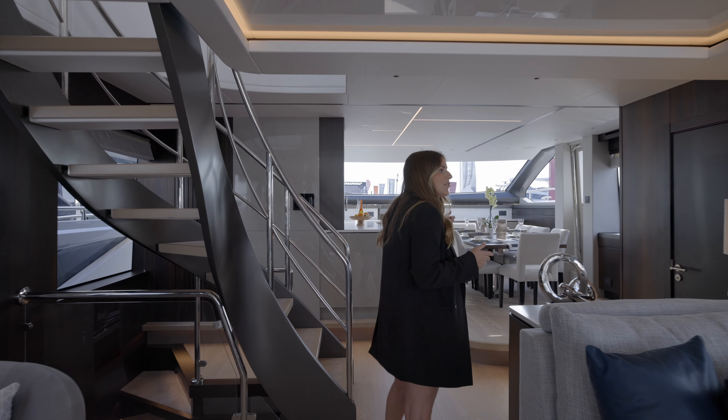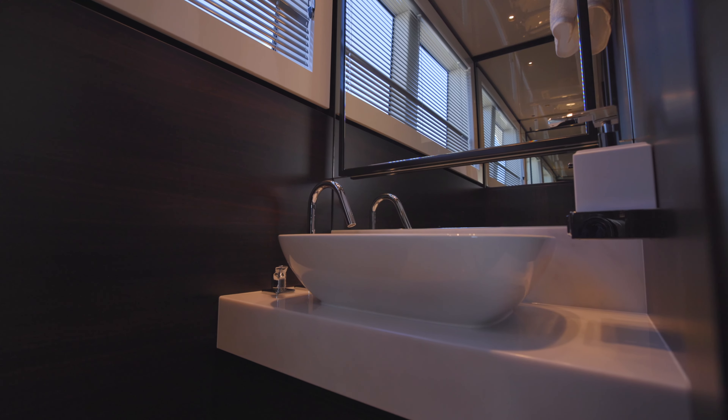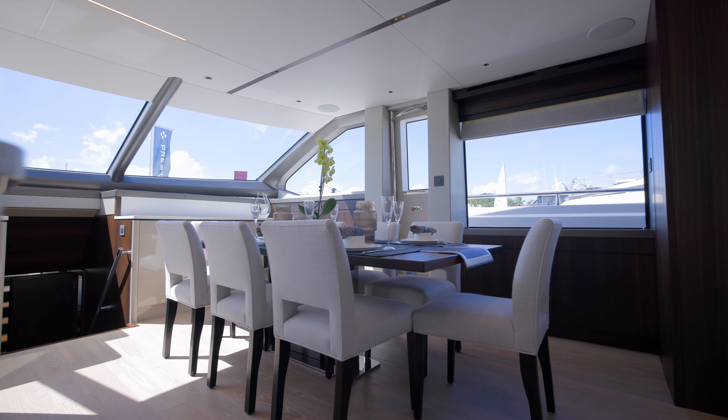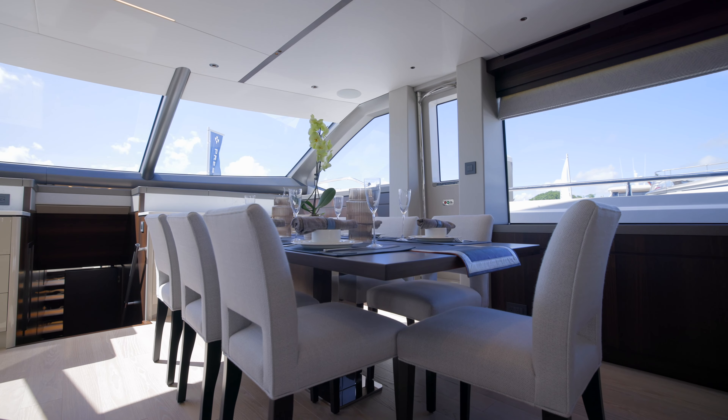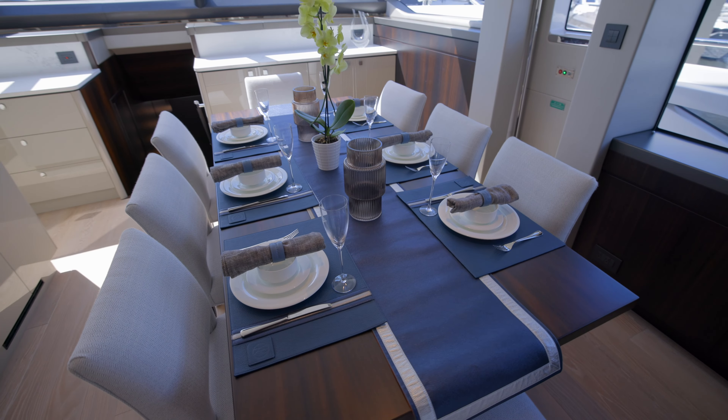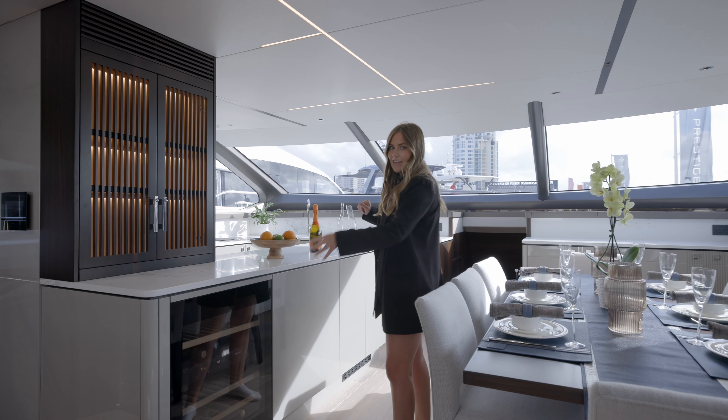Coming further forward on the starboard side, we've got the day head, which on the original Ocean 90 was on the port side — that move has allowed us to incorporate the dining area forward of this. We can seat up to eight people in the dining space, and between the galley and dining it's such great social entertainment space, with the galley bar and wine cooler accessible from the dining.